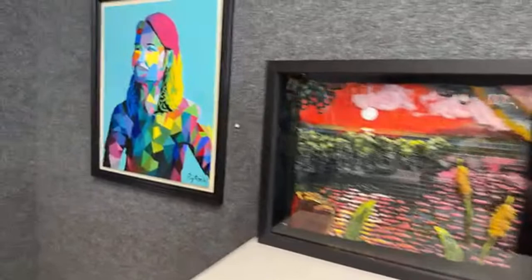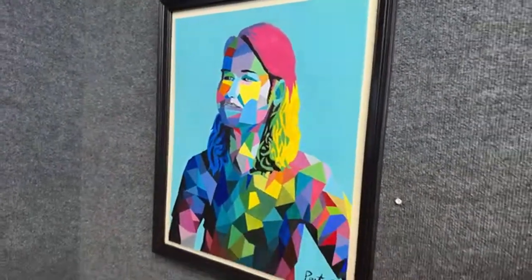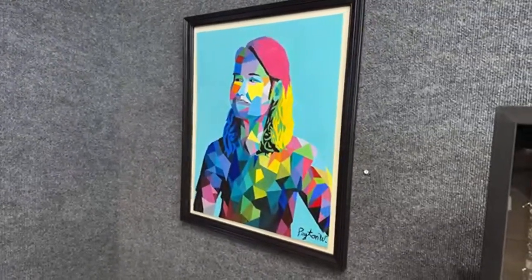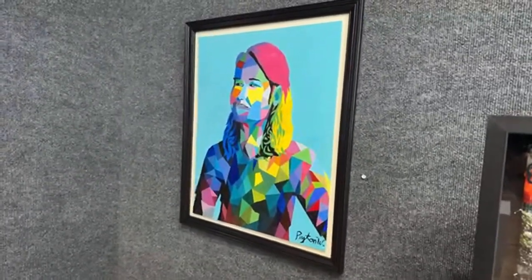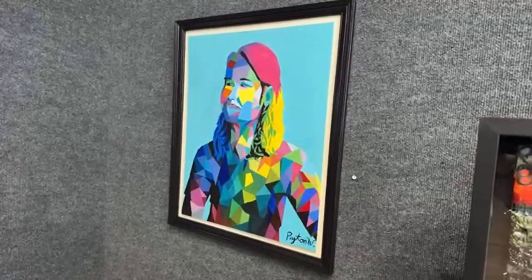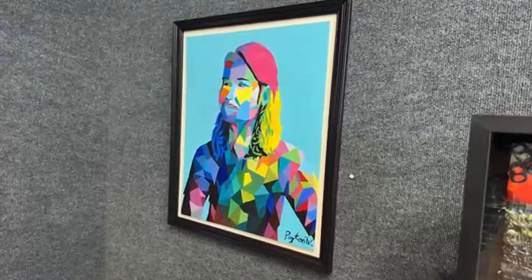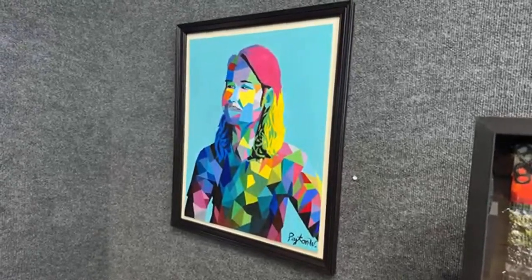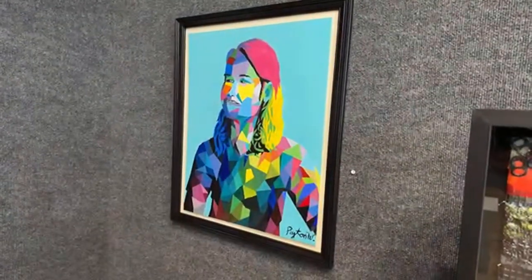Over here is a portrait I made of myself that's more abstract in design. The overall idea was to play with color and replicate something you'd see in a video game or 3D software — a model with all these polygons and different shapes. I used color to mess around with the lighting, which is replicated on the shoulder and the sides of the face.